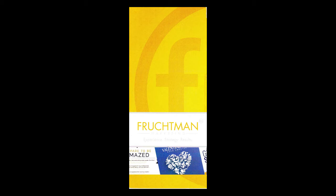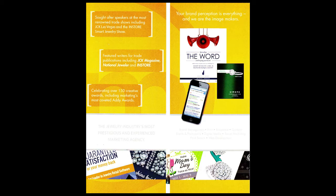That's what it looks like on the front cover. You can see the name of the agency down there and a little slogan underneath. Then when you open it up on the inside and take a look at the first open fold, here are some comments: sought-after speakers at the most renowned trade shows, including JCK Las Vegas and the In-Store Smart Jewelry Show; featured writers for trade publications, including JCK Magazine, National Jeweler, and In-Store; celebrating over 150 creative awards, including marketing's most coveted Addy Awards. And then they've got some graphics over there.